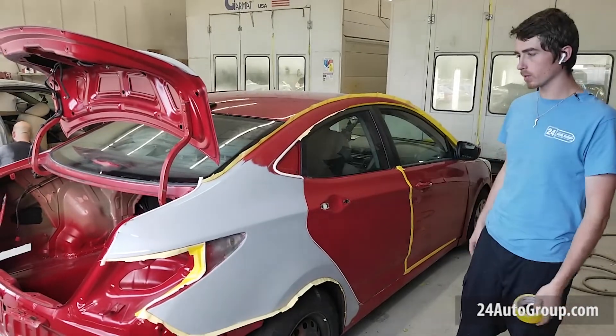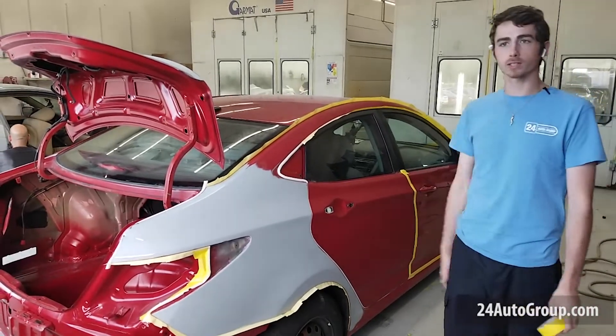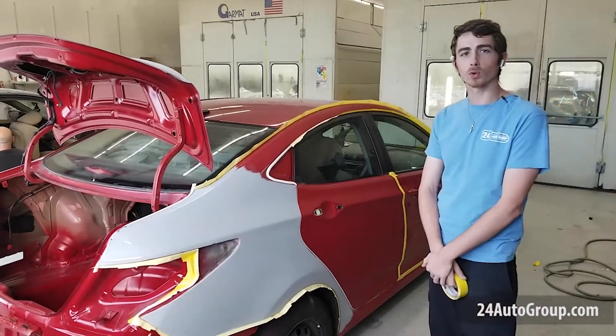This side we have all masked up already. It's going to be going into the booth next, and anything big or small we can help you out at 24 Collision.